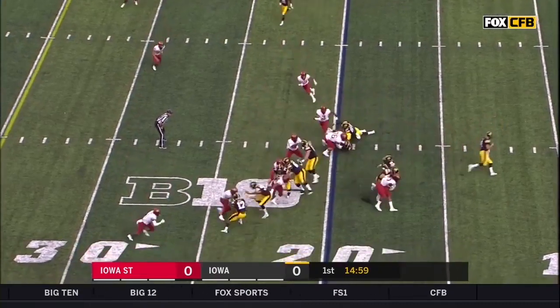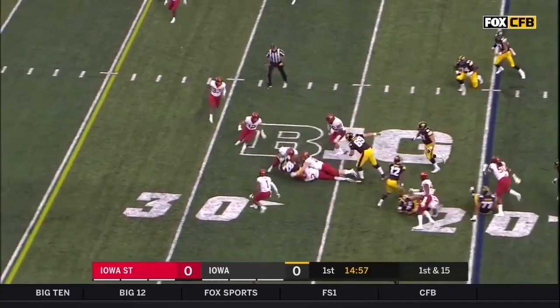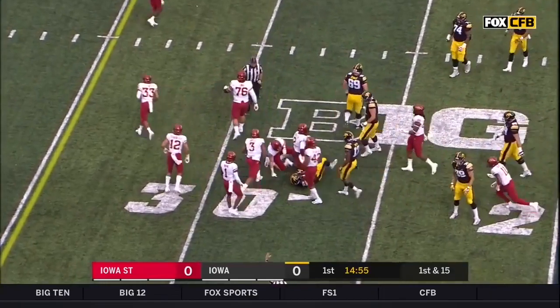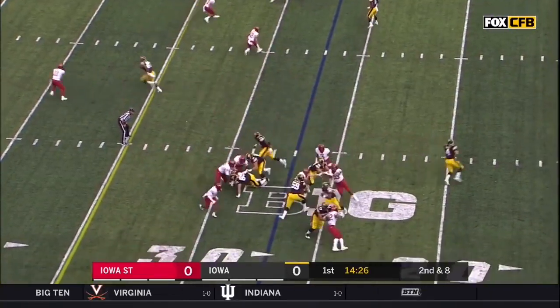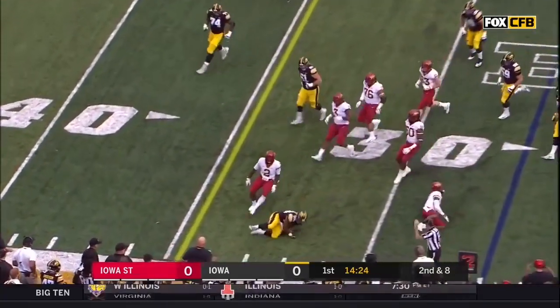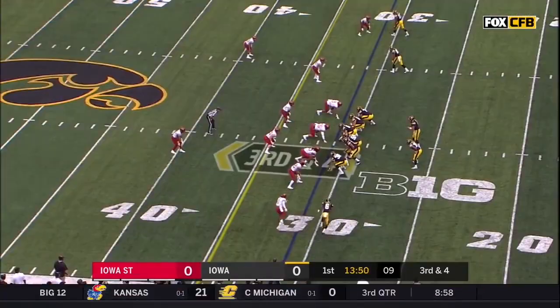First and 15, here's Torrin Young — he'll be carrying it a lot today. Ivory Kelly Martin. Young again, there to the first down.